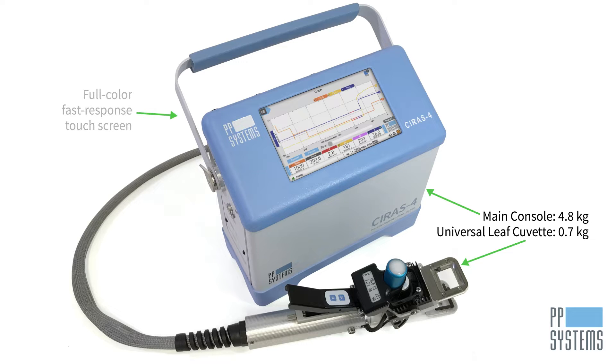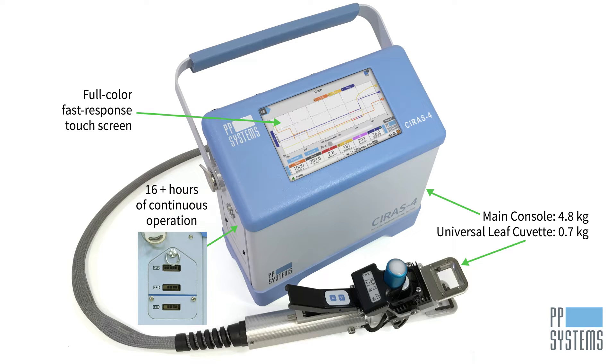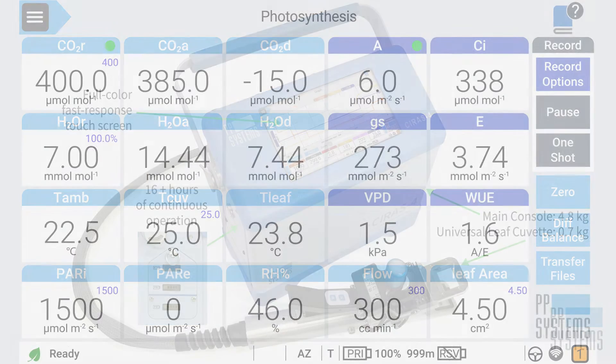The CIRIS-4's large, full-color fast-response touchscreen provides advanced touch navigation for all system operations. Three rechargeable lithium-ion battery packs provide more than 16 hours of continuous operation, and you can view battery pack status directly on the battery packs themselves as well as on the screen.